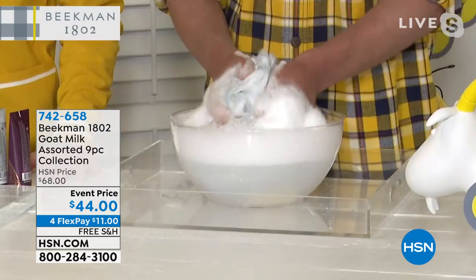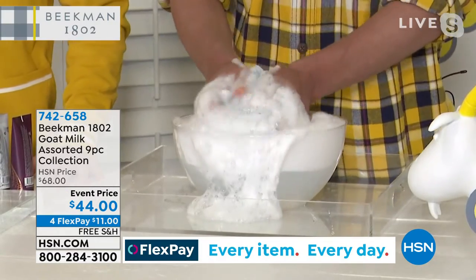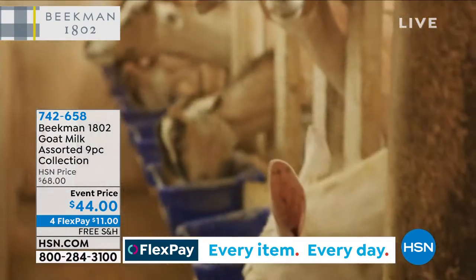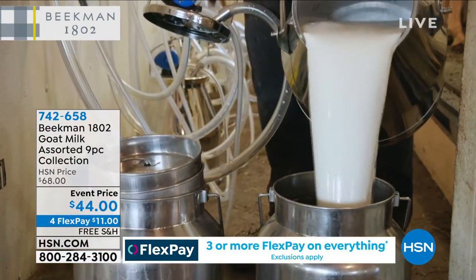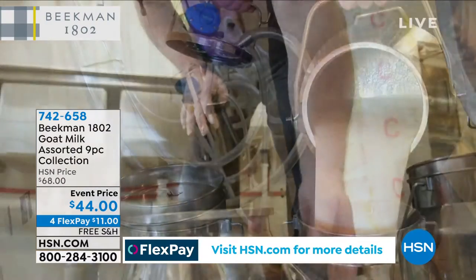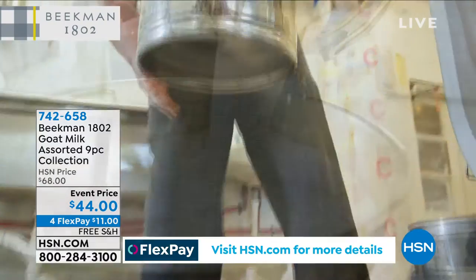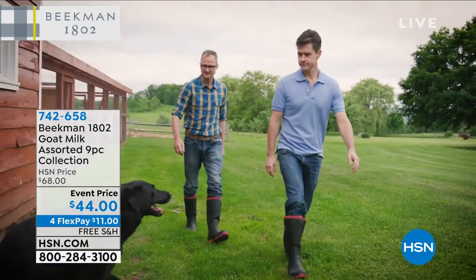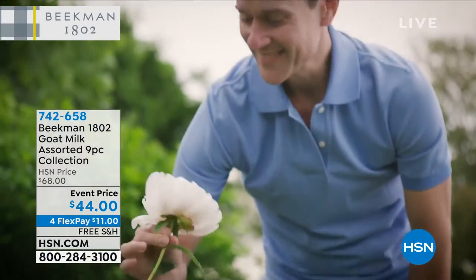But it wasn't until we moved up from New York City — I had been a physician, Josh was a writer — we moved up to this little village of Sharon Springs, New York. A neighboring farmer, Farmer John, was losing his farm and asked if he could bring his goats to our property. And we started making goat milk soaps using the milk from our farm. We noticed the difference they made in our skin, and then our neighbors noticed the difference it made in their skin. And that's how our company started and how we grew.